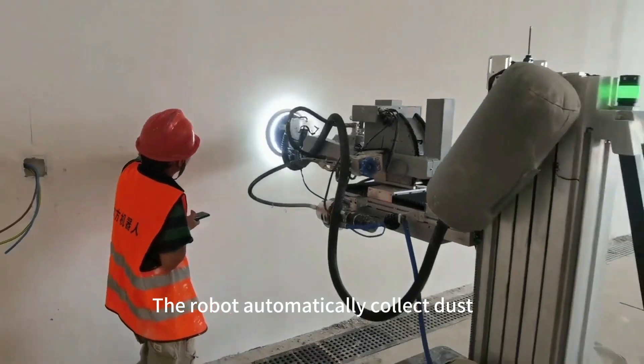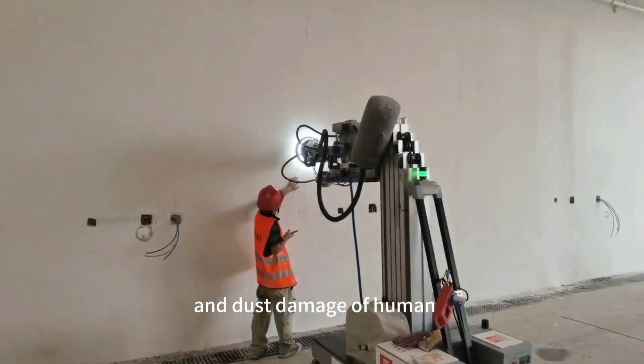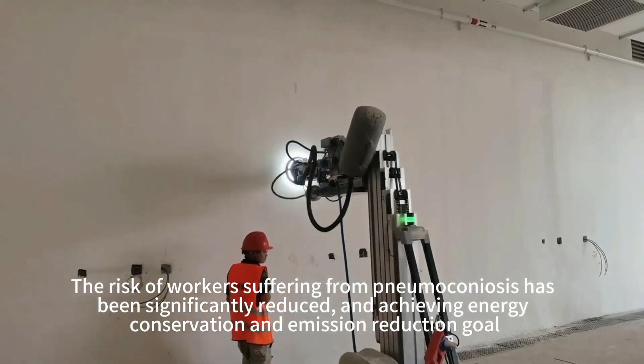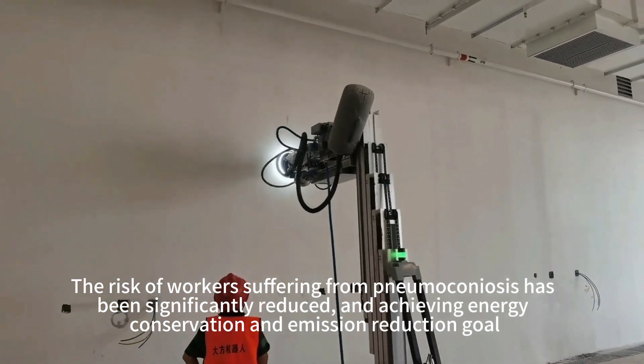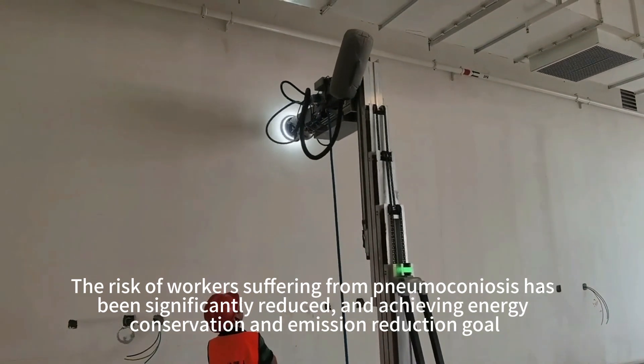The robot automatically collects dust, reducing environmental pollution and dust damage to humans. The risk of workers suffering from pneumoconiosis has been significantly reduced, achieving energy conservation and emission reduction goals.